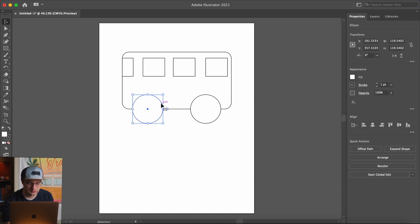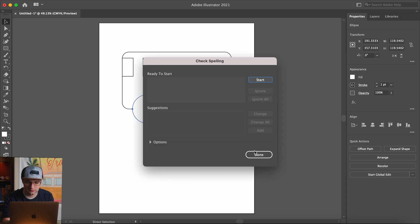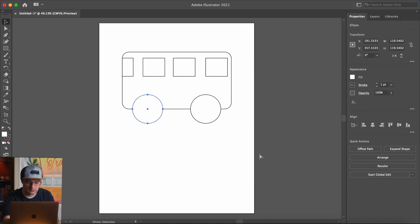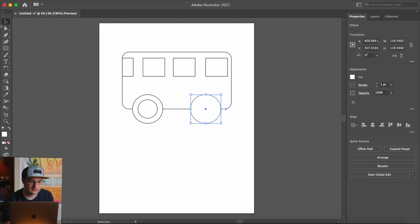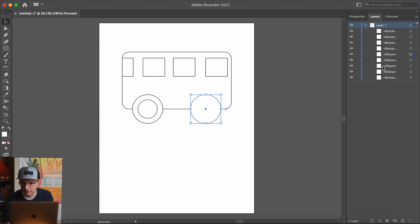Making the inside of the tires — Command C to copy, Command F to paste in front. Option drag to duplicate, Shift to keep it in line. It looks like that one went behind, so let's check our layers, pull that up, target that ellipse, and drag it up above.